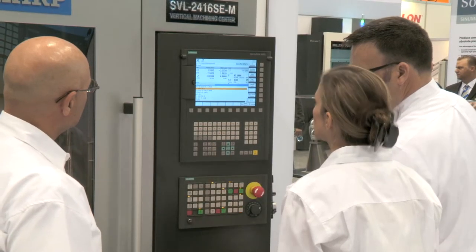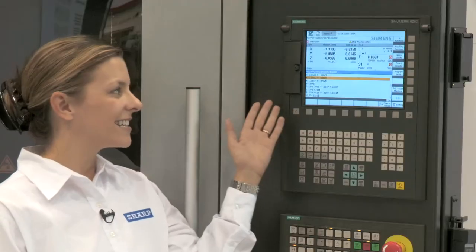With the right combination of machine design and advanced CNC, anything is possible.